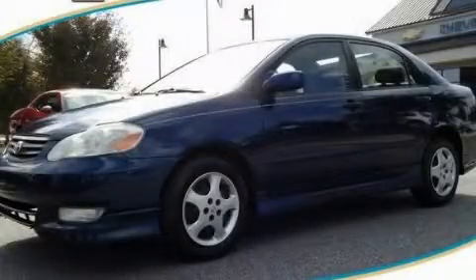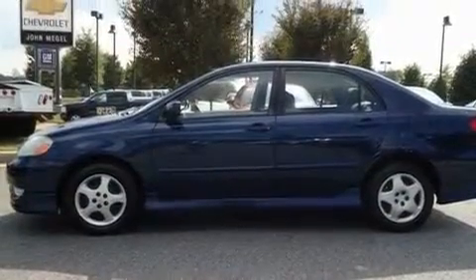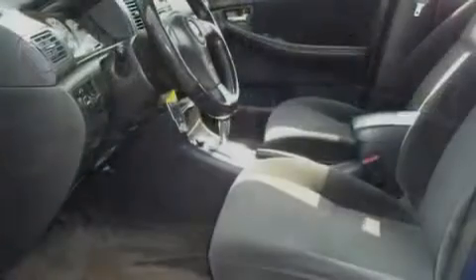This is a 2003 Toyota Corolla. It has a 1.8-liter four-cylinder engine and a four-speed automatic transmission.